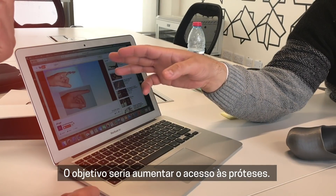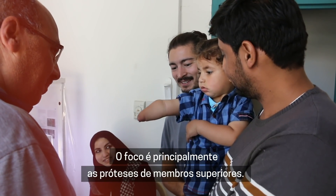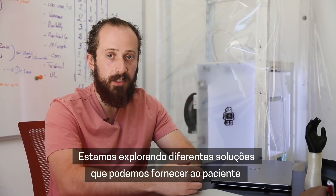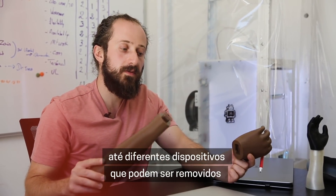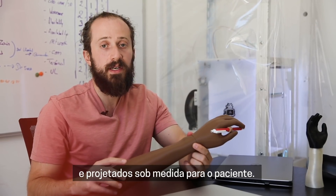The goal is to increase access to prosthetics, with a focus mainly on upper limb prosthetics. We are exploring different solutions that we can provide the patient, from cosmetic solutions such as this, to different terminal devices that can be removed and designed specifically for the patient.